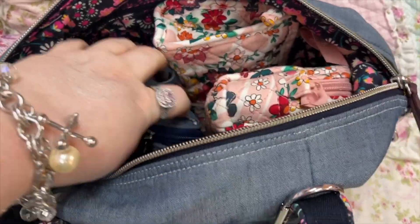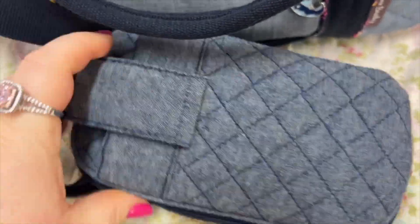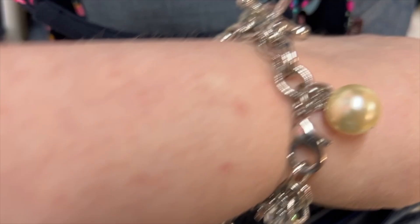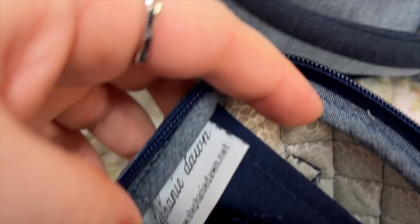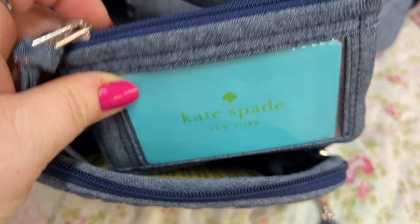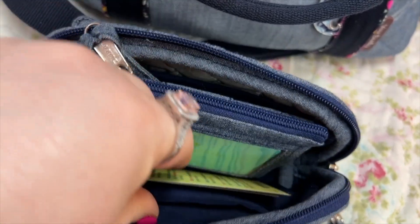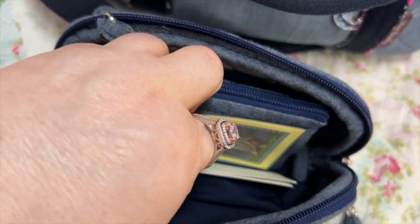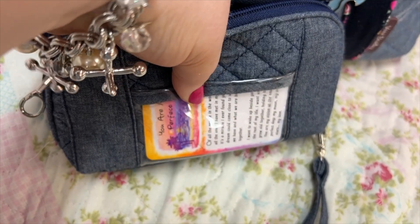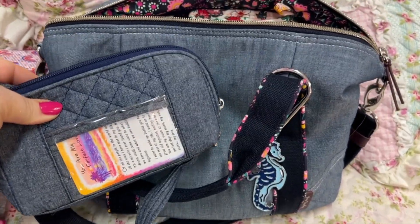I have this little wristlet wallet thing — I have the card my husband got me in there. You can put your phone in the back and my phone does fit. This was by Stephanie Dawn — I don't think they're in business anymore. I have cards in here, I don't want to open it all the way. You have another slip, more cards, you can use this as your coin purse too, and it has a little clip. There's a Jesus image in there, and more cards — a slip here, another slip here, and a tiny slip for a specific card. It's very quilty but I thought it looked really close to the bag's material.